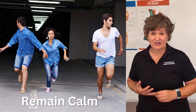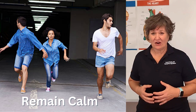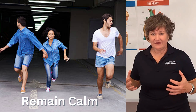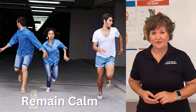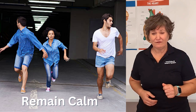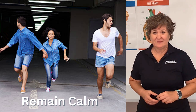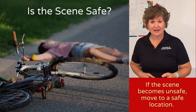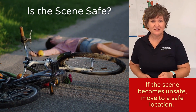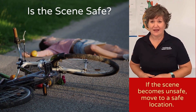First, the important thing to consider is remain calm. When you're in those situations that are high intensity, a lot of yelling, a lot of excitement, it's easy to get distressed and not know what the next step is. So first and foremost, take a breath and focus. The second is before you go and attempt to render aid to somebody, you need to make sure that you're safe and those around you are safe, or you will just contribute to the difficult problem at hand.